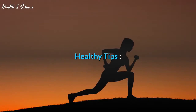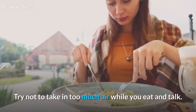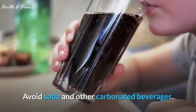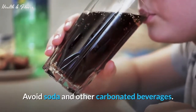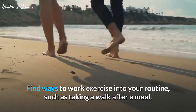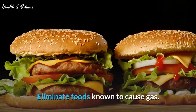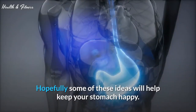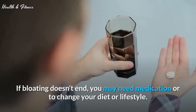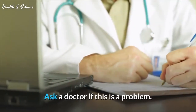Healthy tips: Sit down during each meal and eat slowly. Try not to take in too much air while you eat and talk. Stop chewing gum. Avoid soda and other carbonated beverages. Avoid smoking. Find ways to work exercise into your routine, such as taking a walk after a meal. Eliminate foods known to cause gas. Hopefully some of these ideas will help keep your stomach happy. If bloating doesn't end, you may need medication or to change your diet or lifestyle. Ask a doctor if this is a problem.